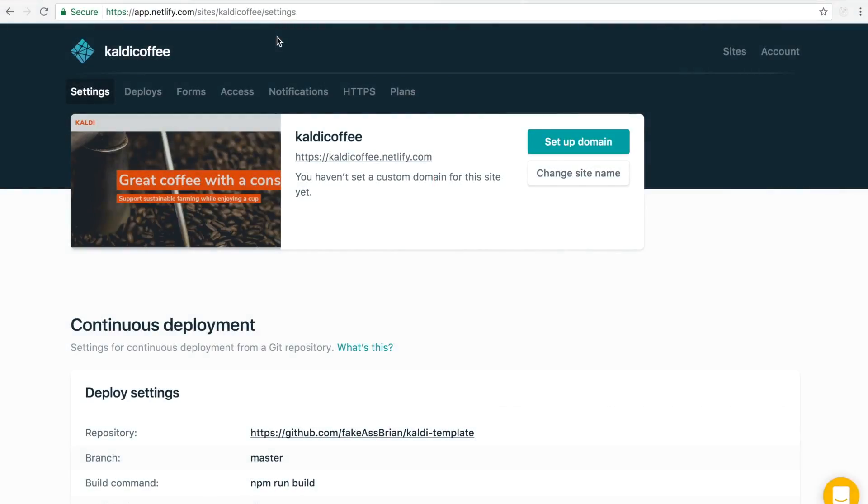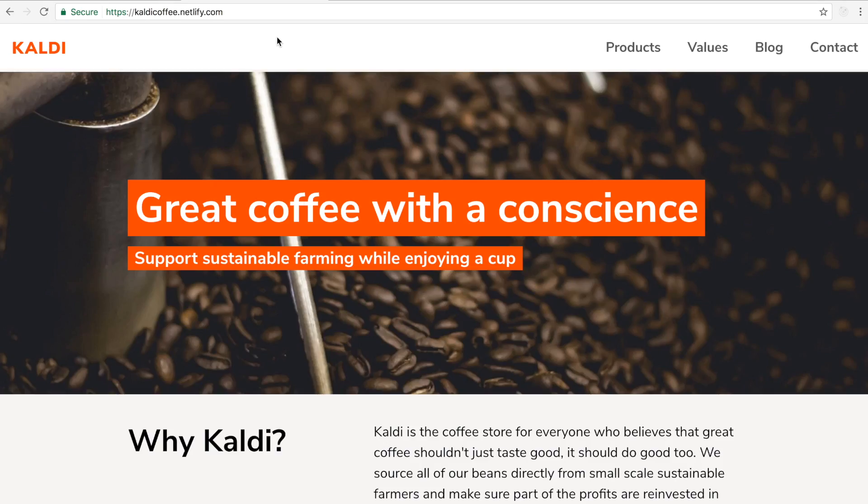My site's already live in production, you can see that here, but I've been messing around in localhost and changing some things around. I changed the colors in the navbar and I'm ready to push this up and show my team.